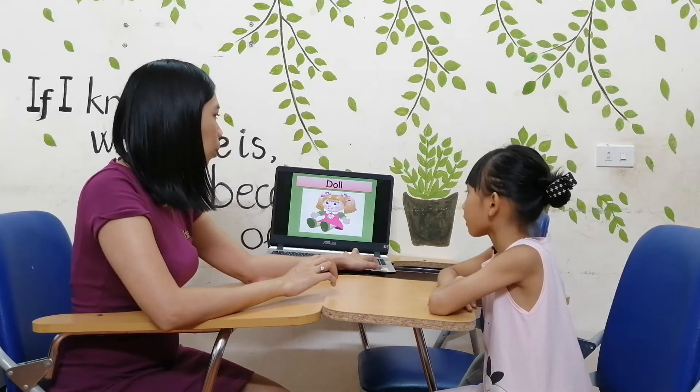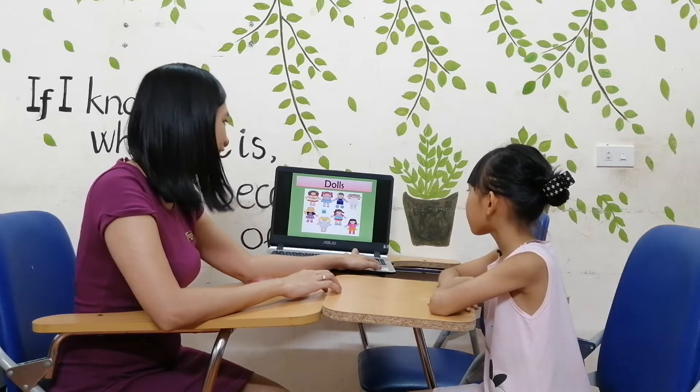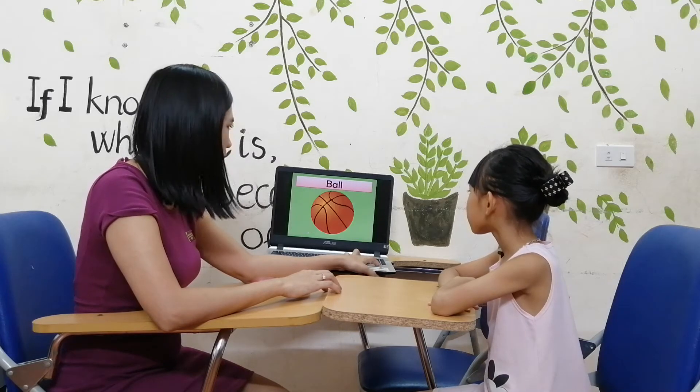Let's talk about toys. What is this? Doll. And what are these? Dolls. Good job. What is this? Robot. And what are these? Robots. Good job, this one.